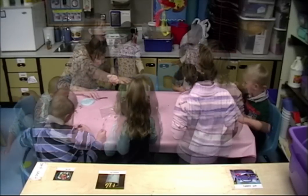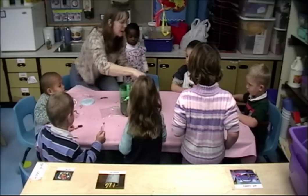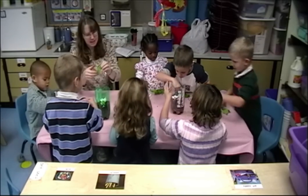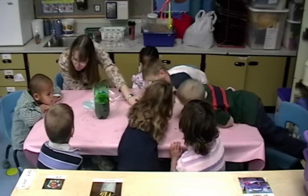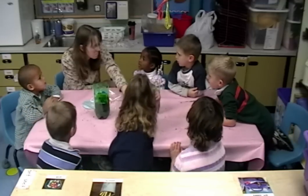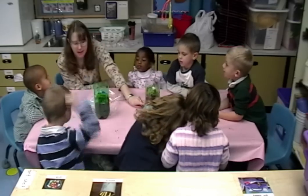We're going to put our worms in this one. If you would like to gently pick up your worm — if you don't want to, I can do it. I think it feels kind of bumpy. What do you think the worms are going to do while they're in here? They're going to sleep. Anything else? They're going to eat. They're going to eat all the loveless. All the loveless. I like the loveless.